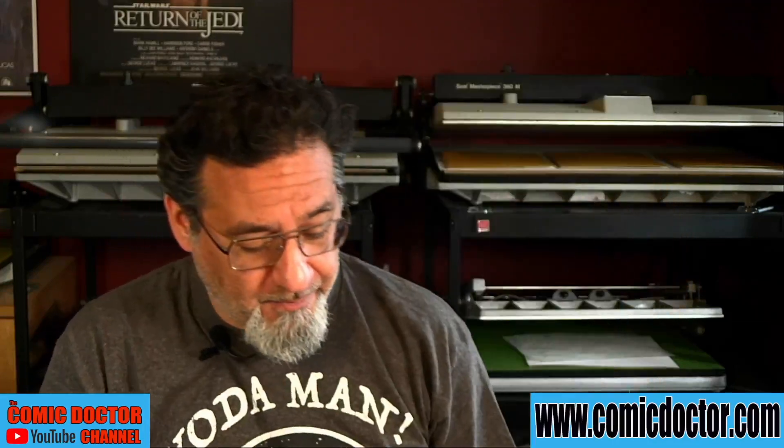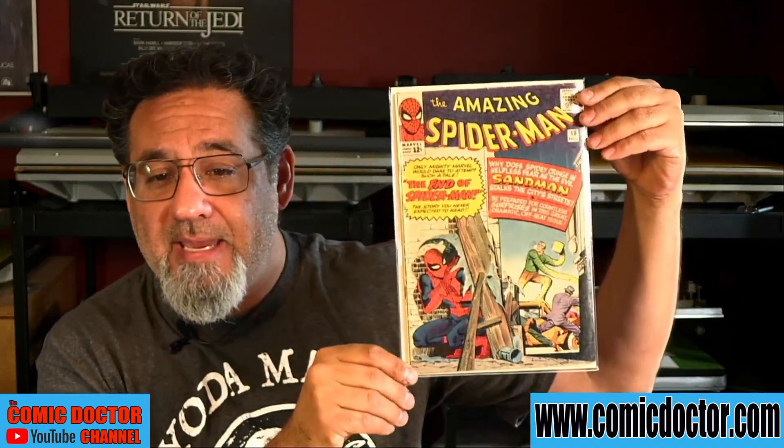Let's hope MODOK appears in a film soon, Shane, because that will be a payday! Shane also submits a really nice copy of Amazing Spider-Man 50, the first appearance of the Kingpin. Then a lower-grade copy of ASM 10 — hopefully I can bump that one up a little — with the first appearance of the Enforcers. And Shane's last submission is Amazing Spider-Man 18.